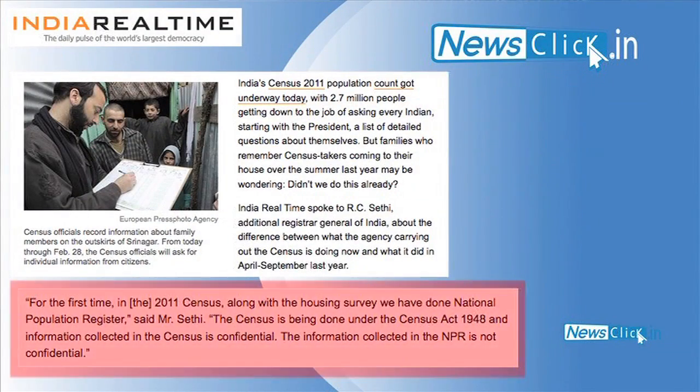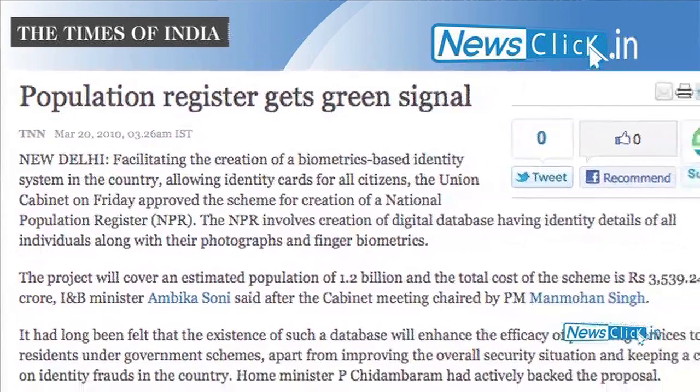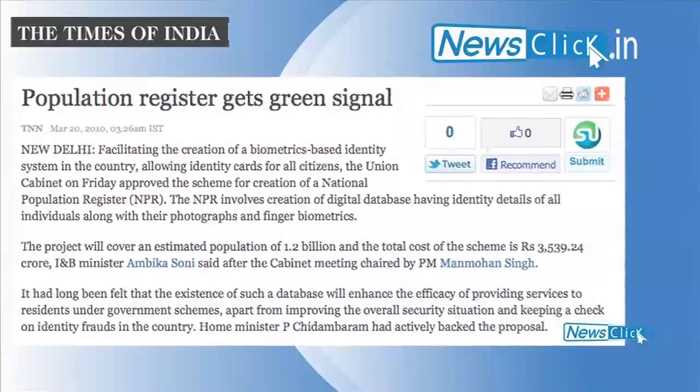The National Population Register has a completely different take. There is one fundamental difference we need to understand: the census is confidential whereas the National Population Register very clearly is not. The fact that biometrics is part of the NPR exercise is significant because it means that information can be widely used — it can be handed over to different agencies. In fact, the intention was to link up the NPR with the UID exercise so that data collected can be handed over as a protocol to the UID for it to deliver numbers.